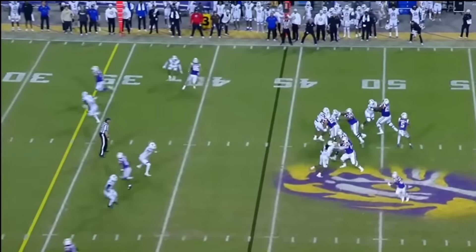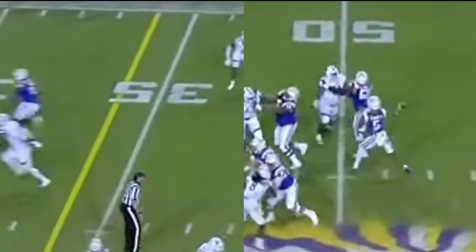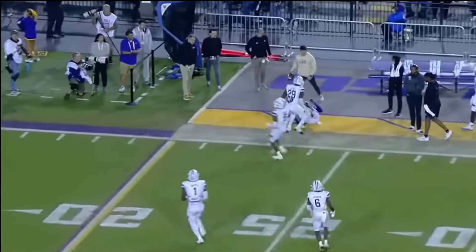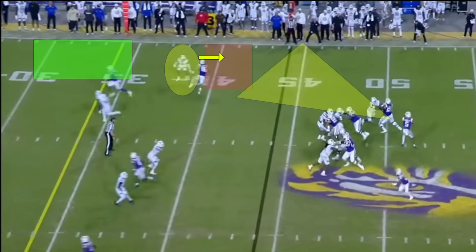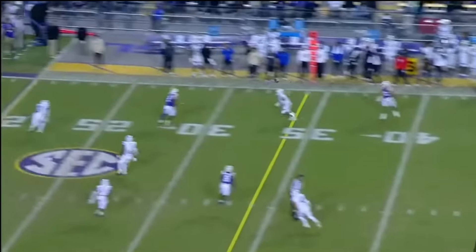Now let's talk about stretching the field beyond basic curls, slants, and out routes. Here's a corner route. The two things I love: look at the timing — Jaden Daniels is releasing this ball before the receiver even makes his cut. That is just elite timing you simply can't coach. It's natural. Second, Jaden Daniels knows how to read a defense and manipulate his defenders. He looks to the flat for his tight end underneath, which freezes the defender who could have dropped back into coverage. Instead, Daniels looks underneath, then looks vertical and gets his corner route before the safety can backpedal. That's a veteran move.